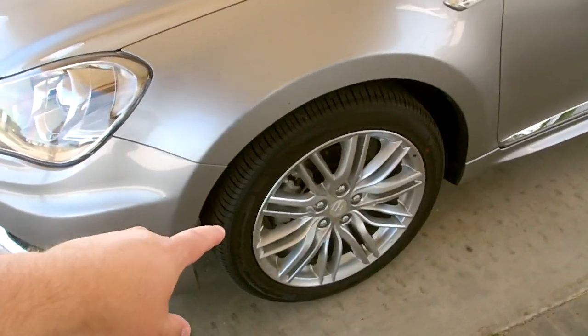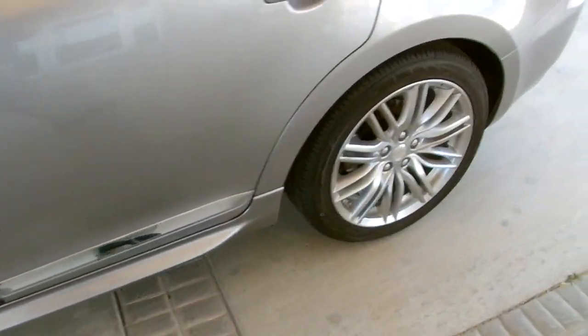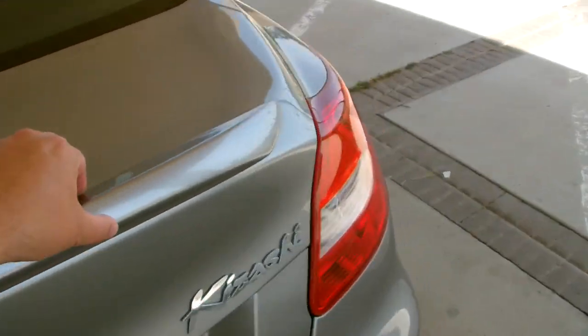It's got the special sport 18-inch alloy wheels, the side skirt, chrome body moldings, and this little spoiler here on the deck lid.